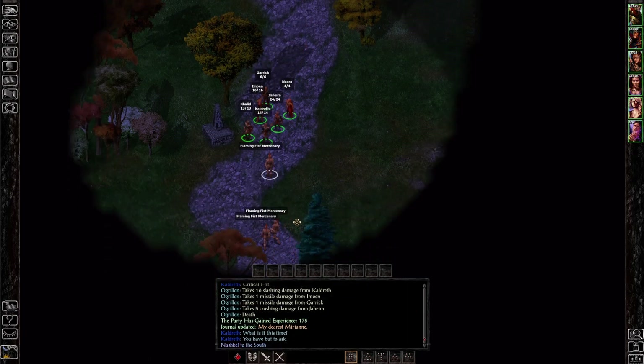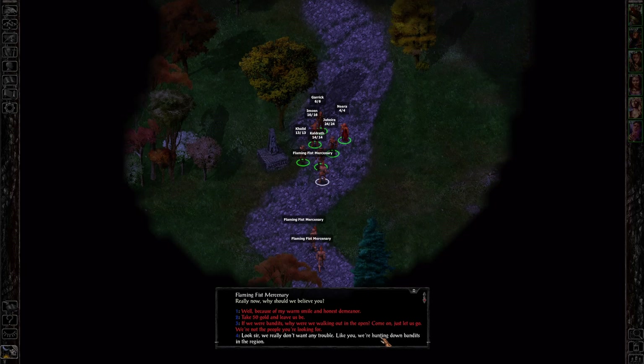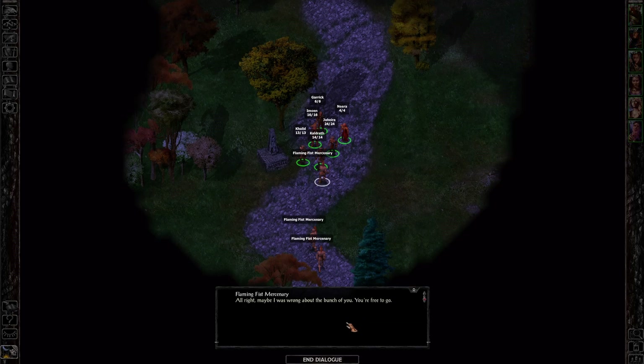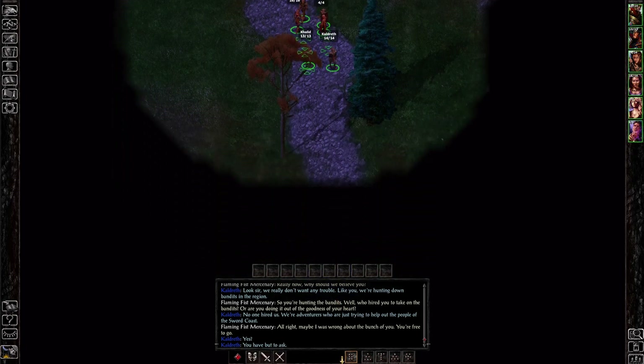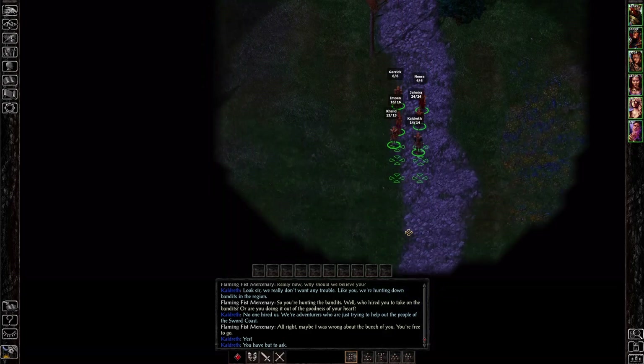Flaming Fist mercenaries appear. 'Look sir, we really don't want any trouble. Like you, we're hunting down bandits in the region.' So you're hunting the bandits? Who hired you? 'No one's hired us. We're adventurers just trying to help out the people of the Sword Coast.' 'All right, maybe I was wrong about the bunch of you. You're free to go.' Yeah, we're not the bad guys — we're just trying to figure out what's going on at Nashkel with the iron and whatnot. We'll bring down any bandits we come across, of course.